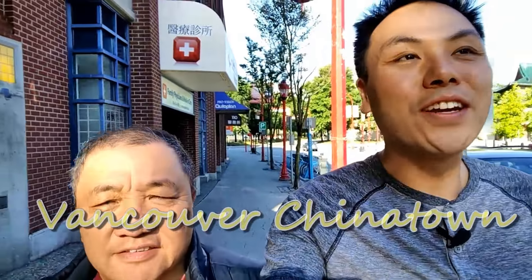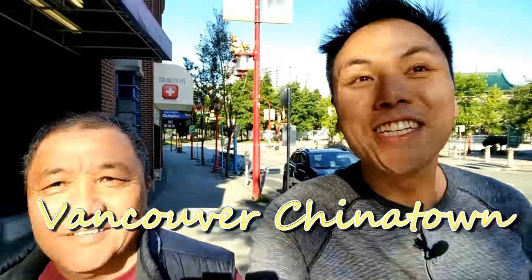Good morning. This is early morning — I'm in Vancouver's Chinatown area. It's a beautiful day.